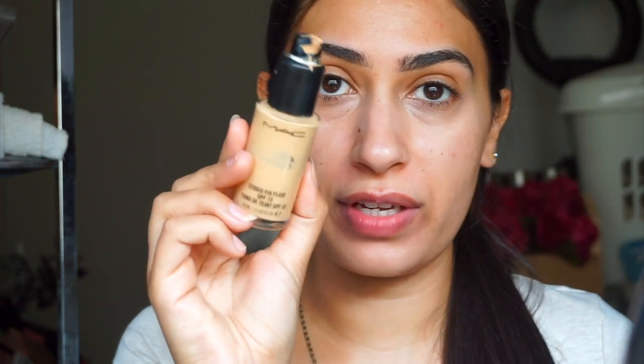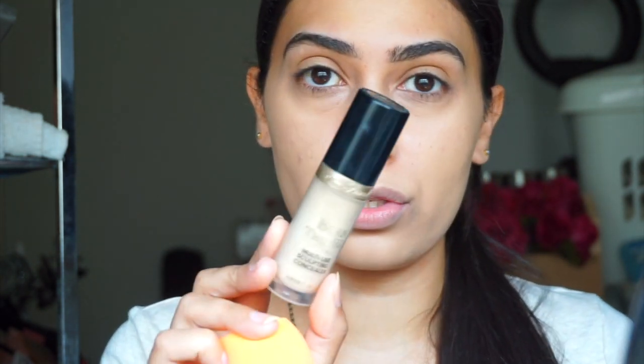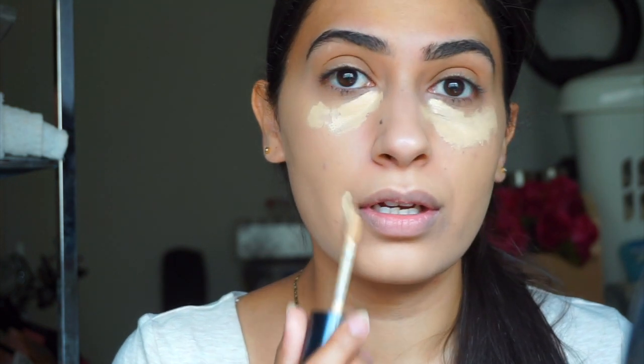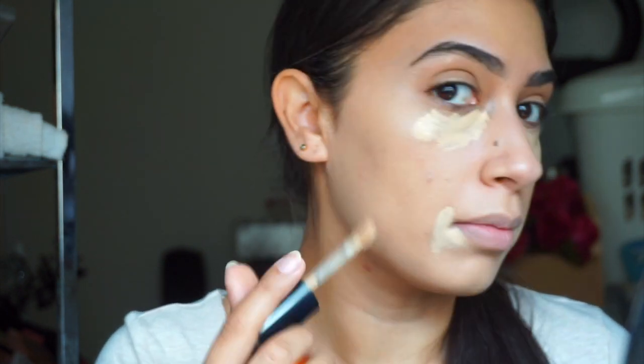I'm going to use the Becca Backlight Priming Filter. This is a really beautiful filter — if you just want a really beautiful, healthy, dewy look, done. And I'm going to use the MAC Studio Fix Foundation. I'm not using any ring light at the moment, just natural sunlight and it's actually been raining all day today. Then I'll use the Born This Way Multi Sculpting Concealer and put that wherever I see darkness — not just under my eyes. It's such a beautiful thick concealer that covers everything: blemishes, a little darkness around my mouth, and discoloration on my cheek.